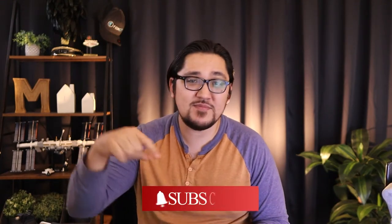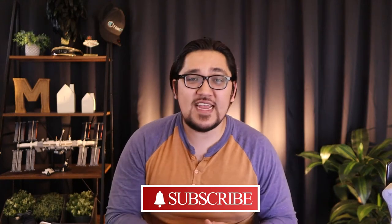Hey everyone, Cosmo here with WB&L Coaching. This channel's goal is to cover real estate news, real estate training and coaching tips, as well as everything you need to know to grow your real estate business. If this channel is for you, please hit that subscribe and notification bell so you can stay up to date on everything that we're sharing.